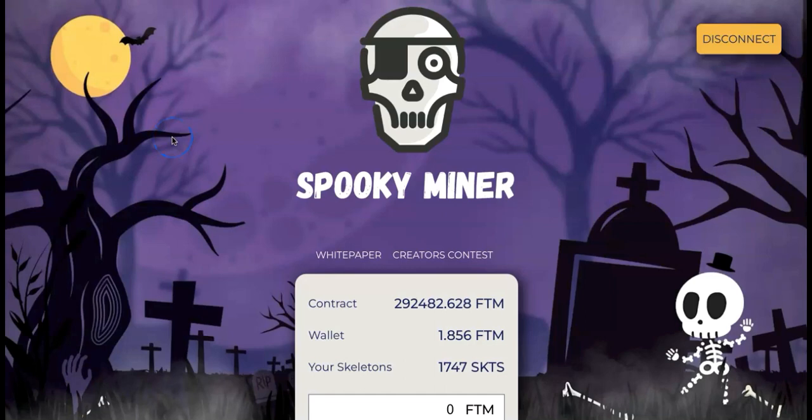Hey everyone, welcome back to NanoCrypto. Just a quick update and new launch coming up. We remember SpookyMiner on Fantom that we joined last week — look at this new cool website design. It's spectacular. They have updated the link to ftm.spookyminer.com, which I will be updating my links as well.